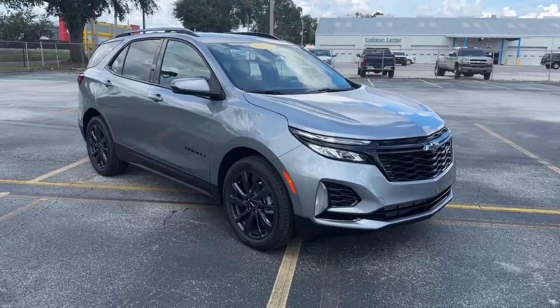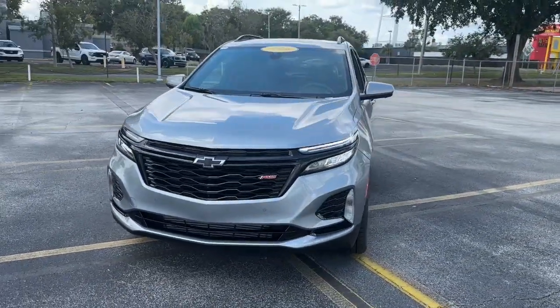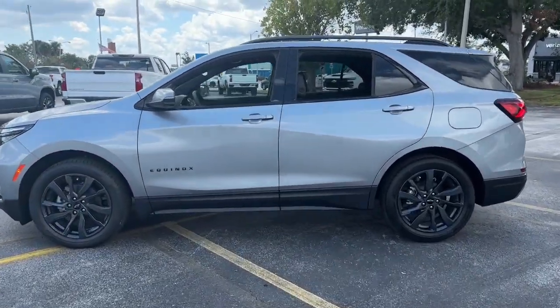Hop into the 2024 Chevrolet Equinox. The advanced safety features, passenger-friendly cabin, generous cargo space, and connected technology of the Equinox help you navigate every twist and turn of the road with confidence and style.